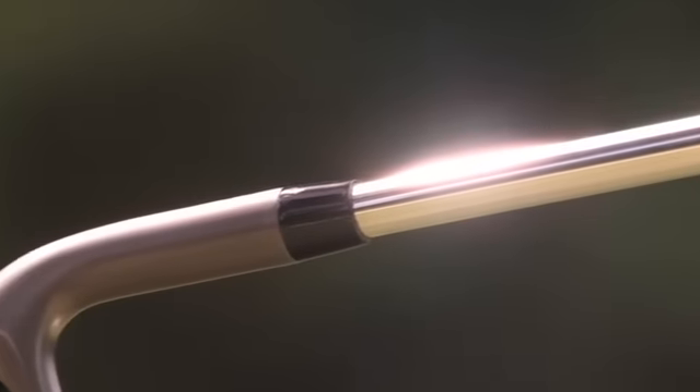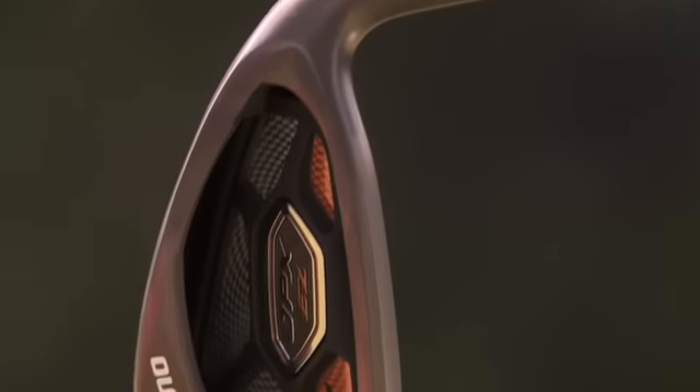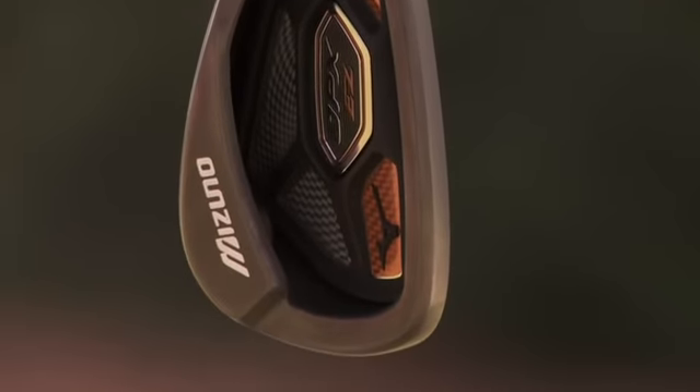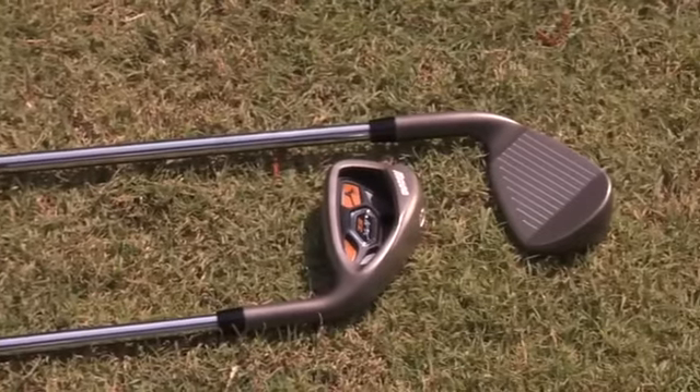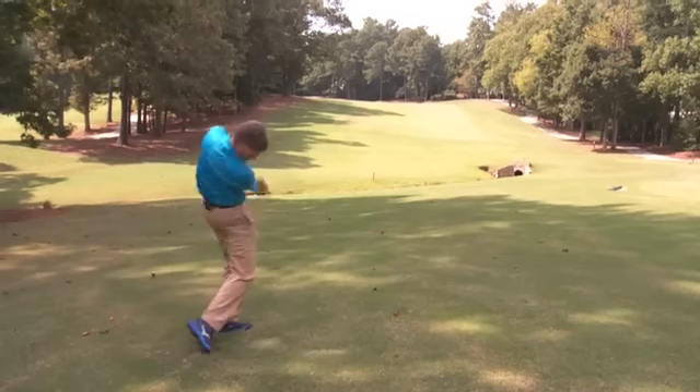Mizuno had one goal in mind with their new JPX EZ iron and that was to create the most forgiving iron on the planet. You can go out with confidence to execute a shot, because if you do miss-hit it, you'll have all that sweet area pour in to hit a nice consistent shot. They also added a high COR face with a large trampoline face so that when you hit the ball you get consistent long distance.